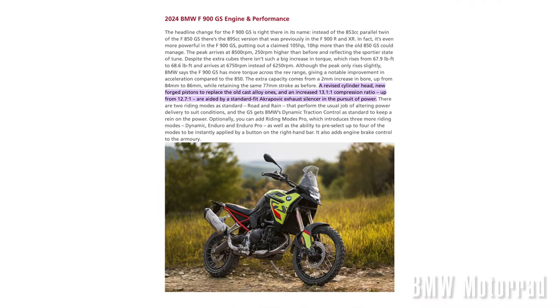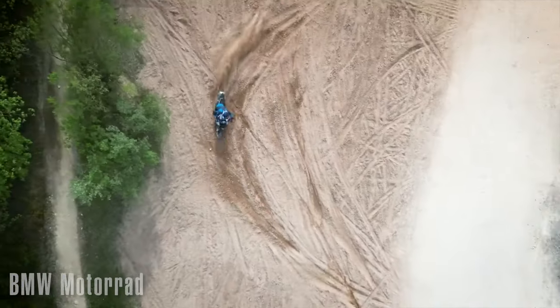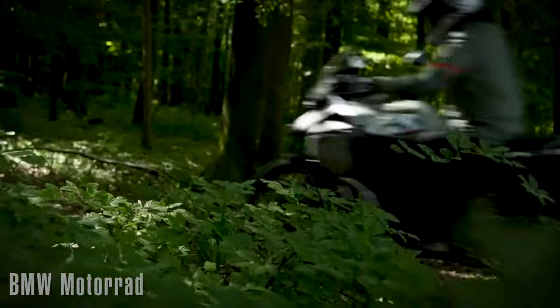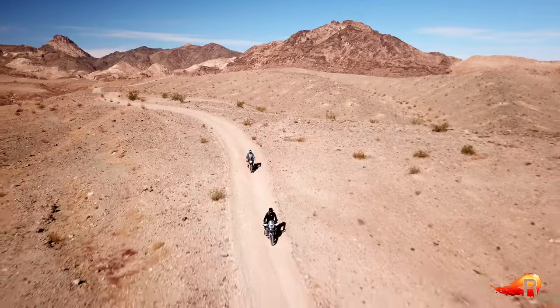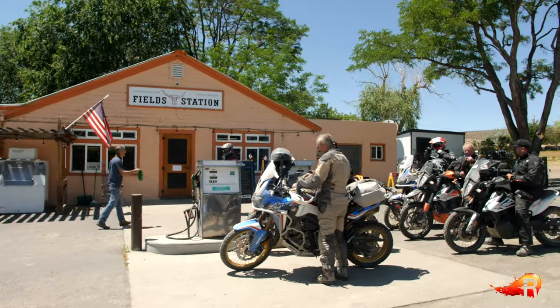BMW also pumped up the compression ratio — right up at 13 to one — which is part of how they got so much power and such great fuel economy out of this engine; they're talking over 60 miles per gallon. But a 13 to one compression ratio is not so great for the longevity of the engine. If you're traveling to places where higher quality fuels that can handle such compression aren't available, that could be an issue. BMW has software to handle that, but I'd maybe rather see something like 12 to one — keep it simpler and longer lasting.